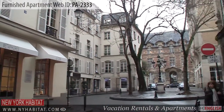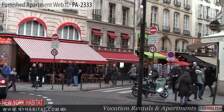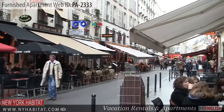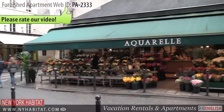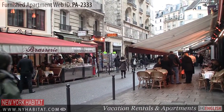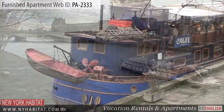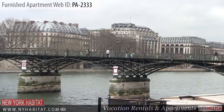Quaint and picturesque, this is the perfect place to have a coffee or do some shopping. You'll also want to stroll along the banks and bridges of the Seine River, where you'll find some of the most stunning views of Paris.